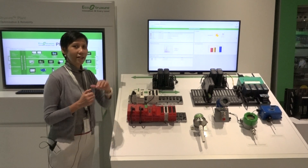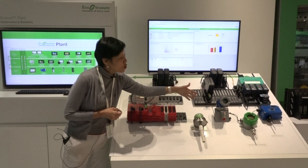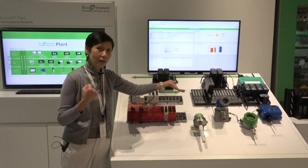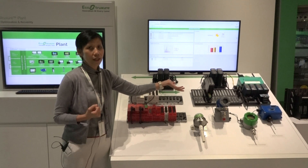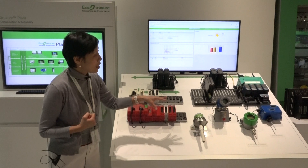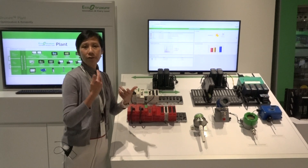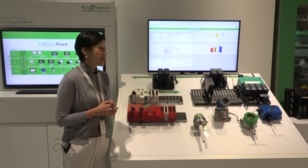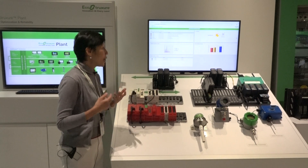We have edge control and apps analytics and service level. Here we have a range of instruments that act as a smart foundation for digitalization in the plant. This comes with different protocols that are fit for purpose, like HART, Foundation Fieldbus, Wi-Fi, and even Bluetooth.